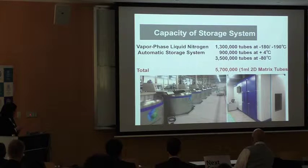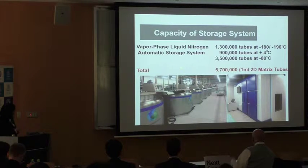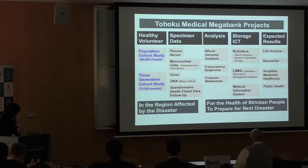Our storage system can store about 5.7 million 1-milliliter 2D matrix tubes: 1.3 million at minus 18 or minus 180 degrees in vapor-phase liquid-nitrogen containers, and others in automatic storage systems — 900,000 at 4 degrees and 3.5 million at minus 80 degrees. We collect samples from two cohort studies, performing whole genome analysis and omics analysis, with storage and ICT systems for expected research use.